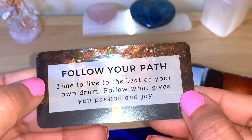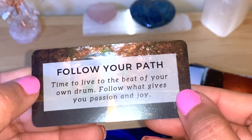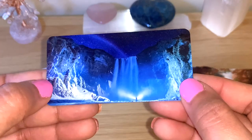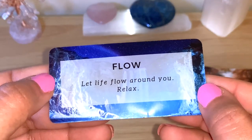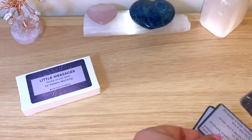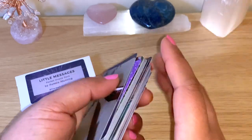Follow your path — 'Time to live to the beat of your own drum, follow what gives you passion and joy.' Beautiful messages. Straightforward. This is the last one. Flow — 'Let life flow around you, relax.' This is lovely guys, so so beautiful. I'll take the extra two and shuffle here — look at this, so lovely to shuffle. This is really, really nice.